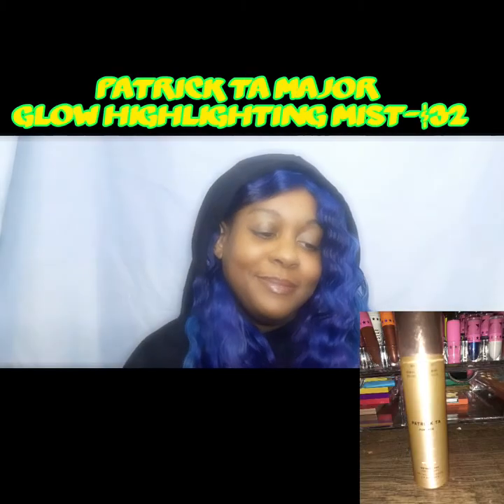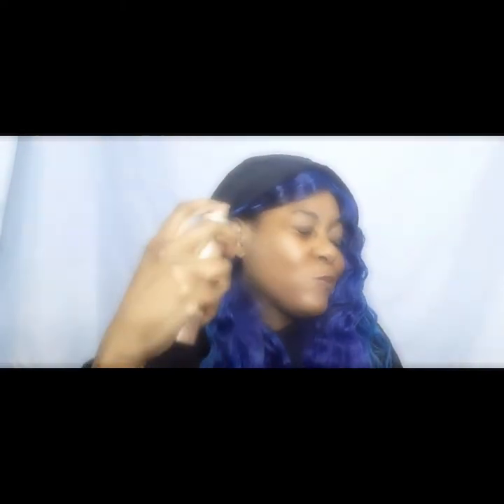Next up is the Patrick Ta Highlight Highlighting Mist Major Glow in the color 'We Need Her' Gold Pearl. I jumped on the hype of this collection — it was an impulse purchase in Sephora with Chelsea and Jasmine. It's a little mist, and I don't really care for it, especially for the price point. It's only 1.6 ounces, I've used it three or four times, and that one mist probably just did the whole bottle.